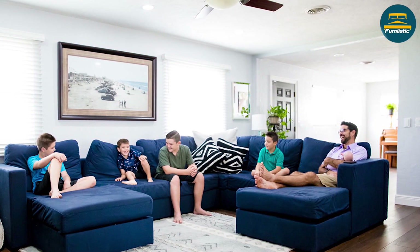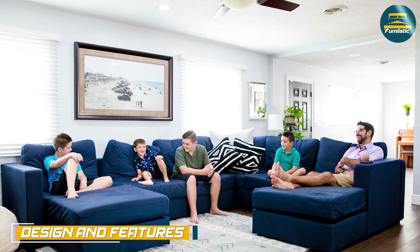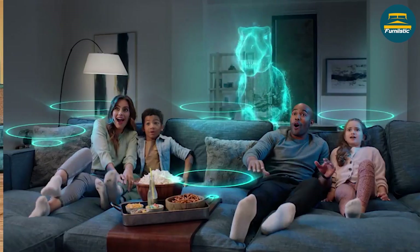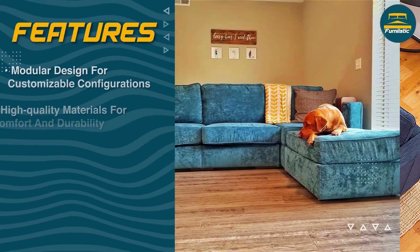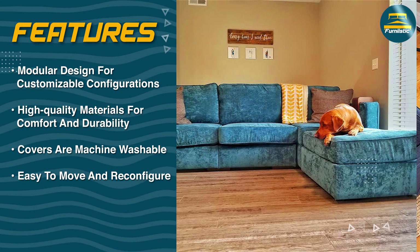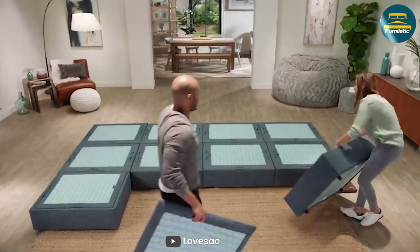One of the standout features of the Lovesac couch is its modular design. You can choose from a variety of seats and sides to create a configuration that fits your specific needs. The couch is also easy to move and reconfigure, making it a great option for those who like to switch up their living space.